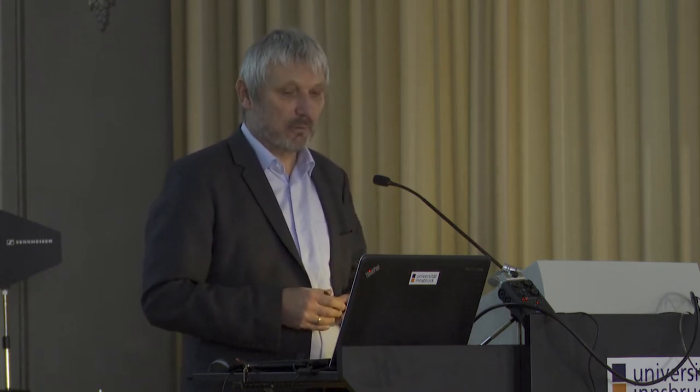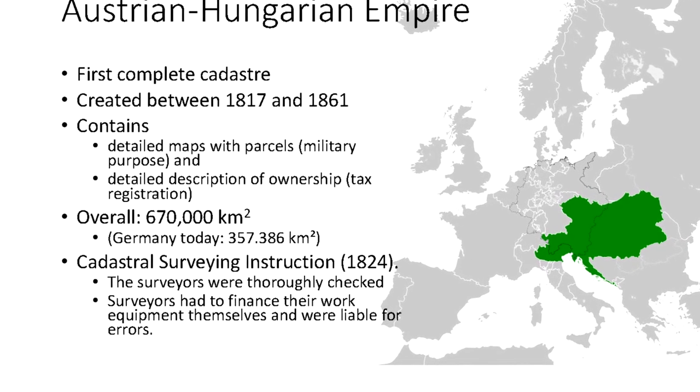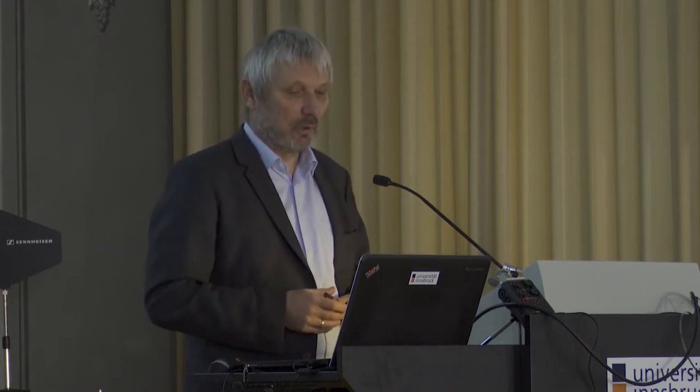The idea was that tax payment should be independent from local situations, but that there is a standardized way to assess and classify the whole area in the empire. The quality of the data is extremely high — it was done by the military. The surveyors were instructed very carefully; there were real laws. They didn't change the way they gathered all the data, so it was consistent. In principle, the data are consistent over a long period of time.